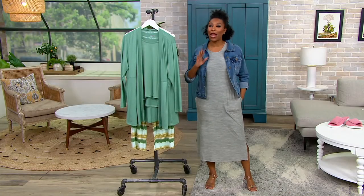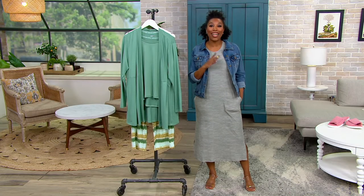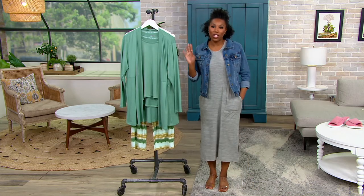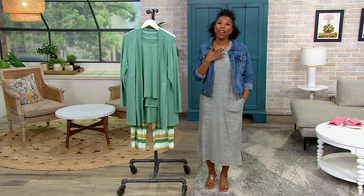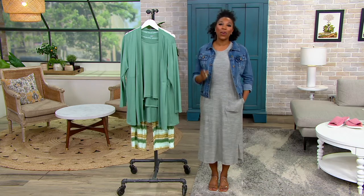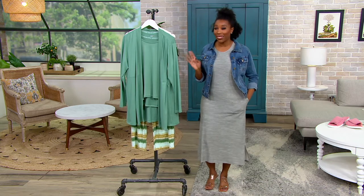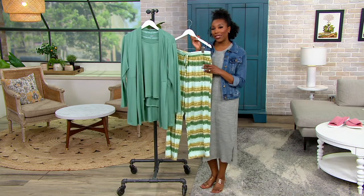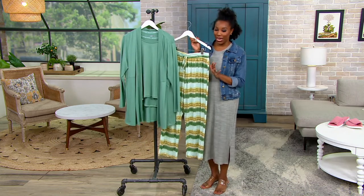Muck Luxe is a fourth generation family owned company that started as a knitting company and then expanded. Now we have Muck Luxe PJs, loungewear, and shoes from Muck Luxe. We're getting started with a three piece set from Muck Luxe that you are only going to find here at QVC through August 15th.